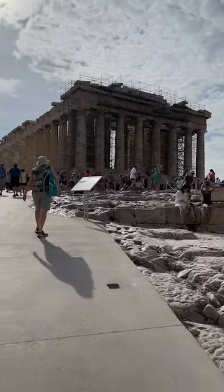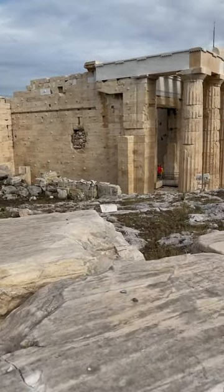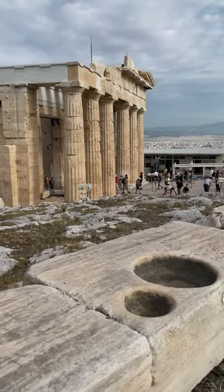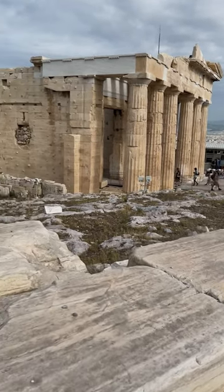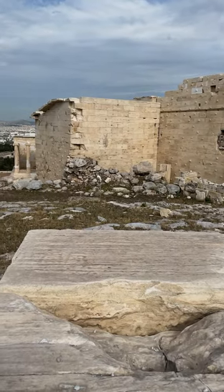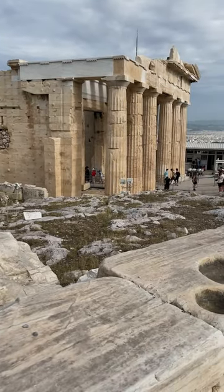Here you can see the Parthenon, which we're going to get to later. But this structure has gone through a lot of changes over the years. It was a palace used by the Florentines. The Ottomans, when they occupied this area in the 1600s, used it as gunpowder storage. The gunpowder blew up and caused extensive damage to this. Very interesting.